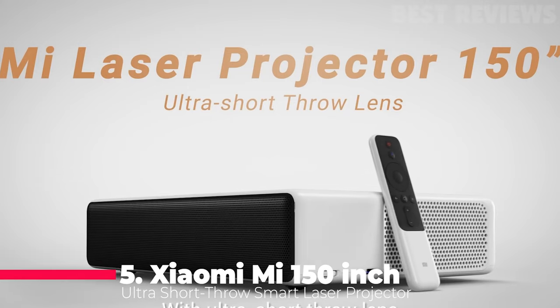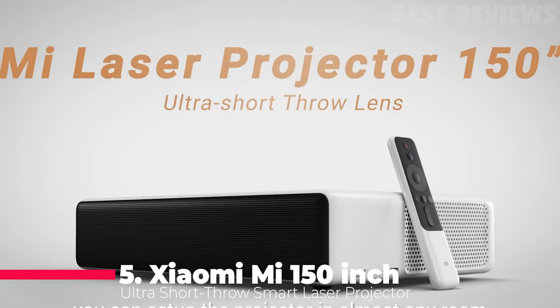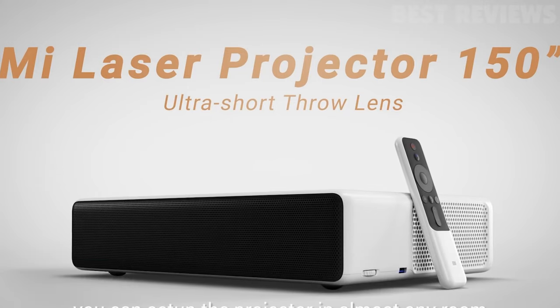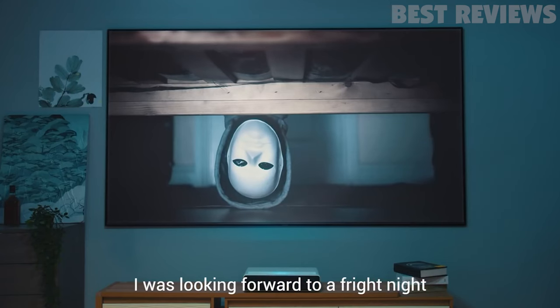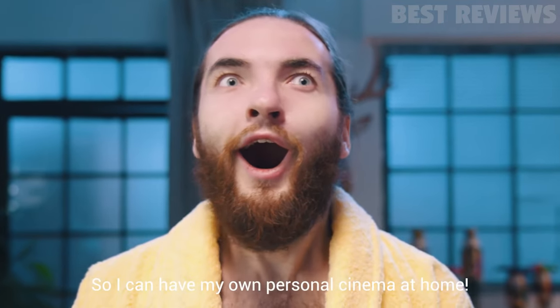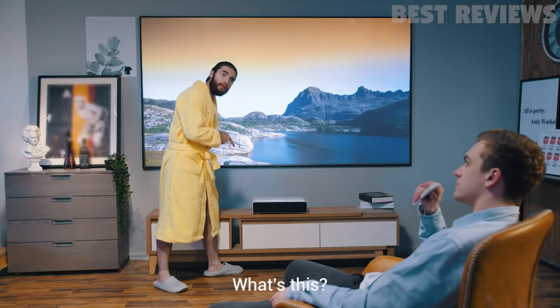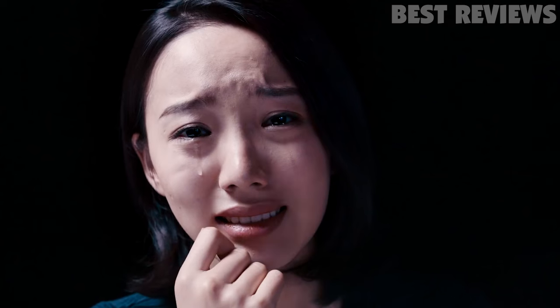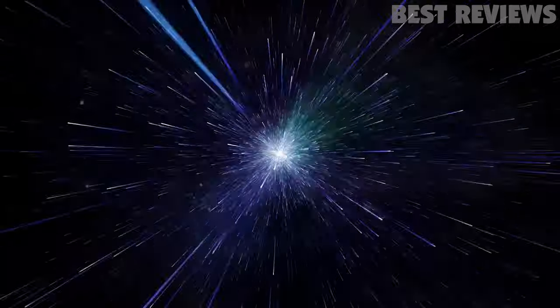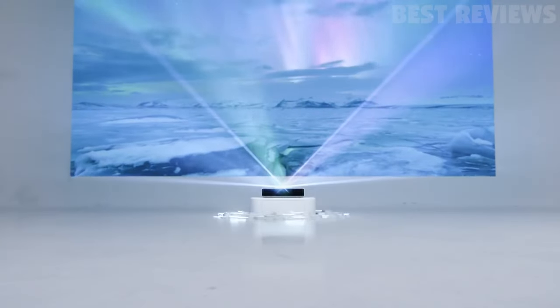Number 5: Xiaomi Mi 150-inch Ultra Short Throw Smart Laser Projector. The Xiaomi Mi 150-inch offers one of the best cinema experiences. The 4K UHD resolution offers real-life colors and images for the most immersive experience. The light-rejecting screen and laser light enhance the experience. The built-in Android TV offers you a range of apps, and the built-in speakers offer quality audio.